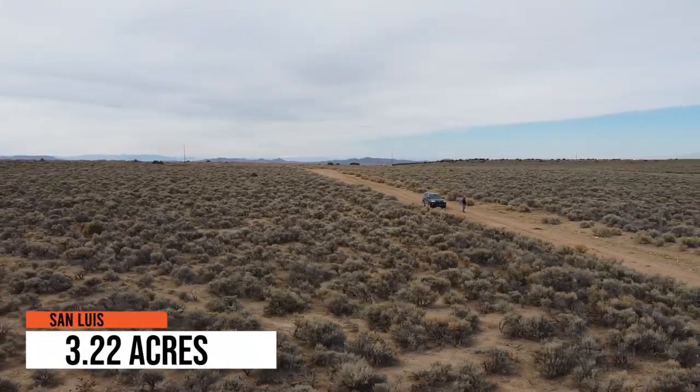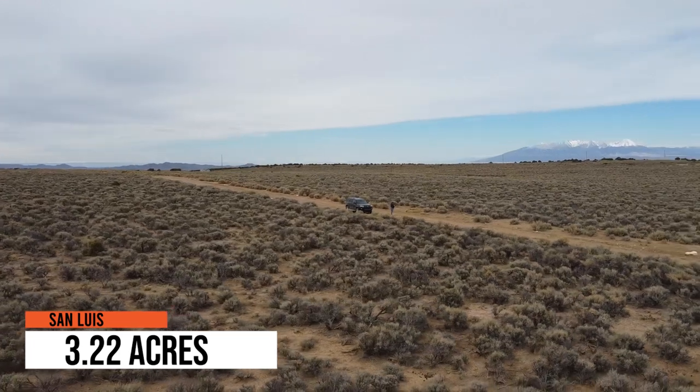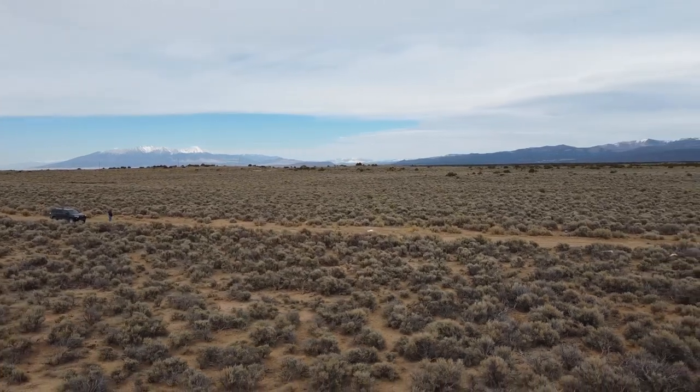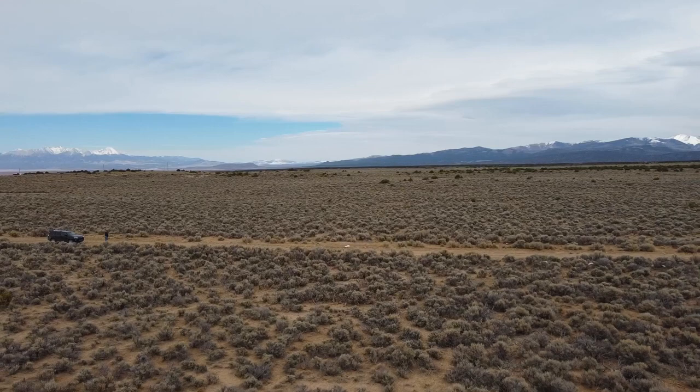Welcome to the captivating town of San Luis, Colorado, where you'll find this remarkable 3.22-acre lot. Boasting an elevation of 8,540 feet, this elevated parcel offers breathtaking views of the surrounding landscapes and the opportunity to build your dream home or retreat in this scenic setting.